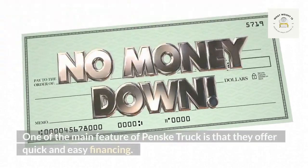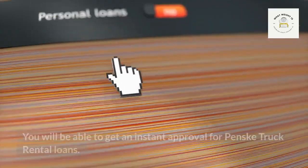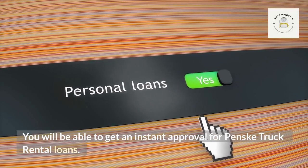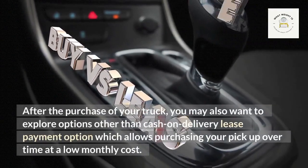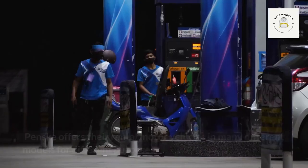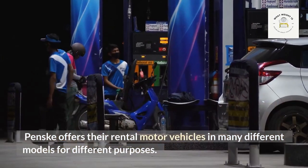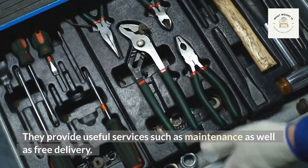One of the main features of Penske truck rental is that they offer quick and easy financing. You can get instant approval for Penske truck rental loans. After the purchase of your truck, you may also want to explore options other than cash on delivery, such as a lease payment option, which allows purchasing your pickup over time at a low monthly cost. Penske offers rental motor vehicles in many different models for different purposes.